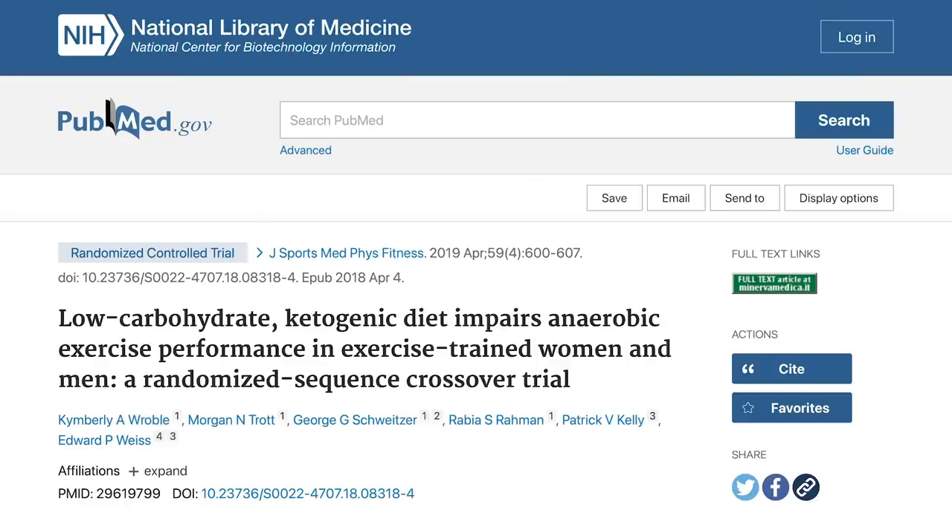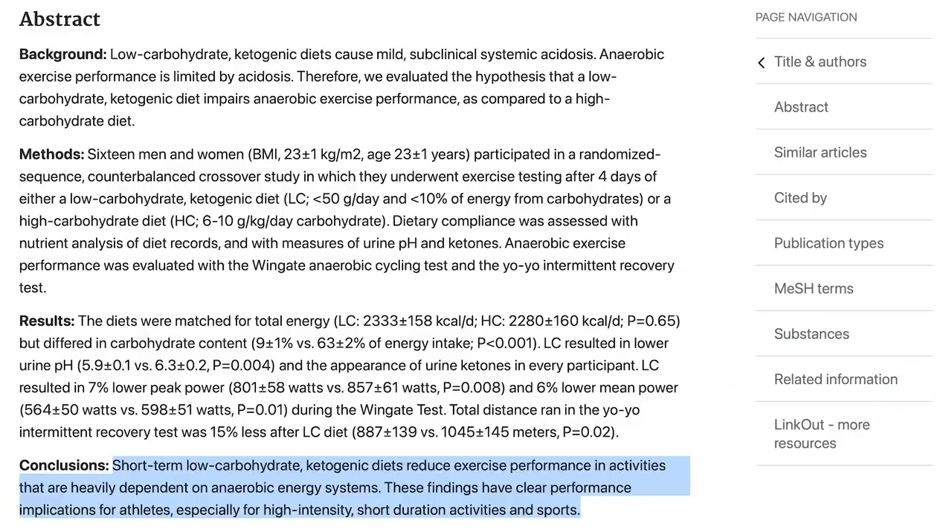Compare that to a study published in the Journal of Sports Medicine that implied keto kills performance: after four days of a ketogenic diet, subjects lost 15 percent of their anaerobic performance. That would lead you to believe that you're draining muscle glycogen and can't access it, and that made sense to me at first.